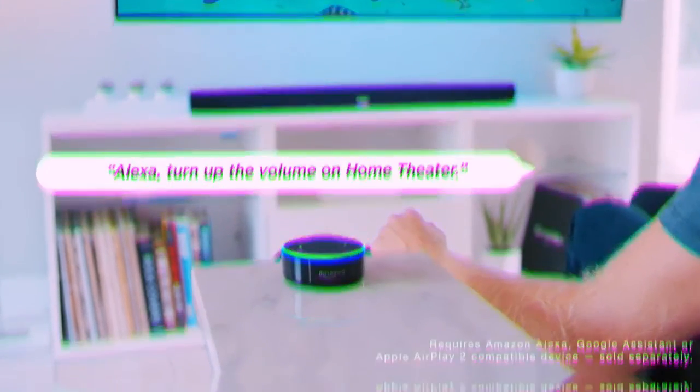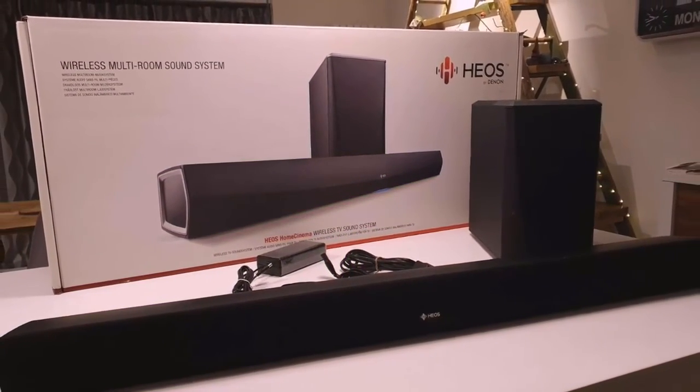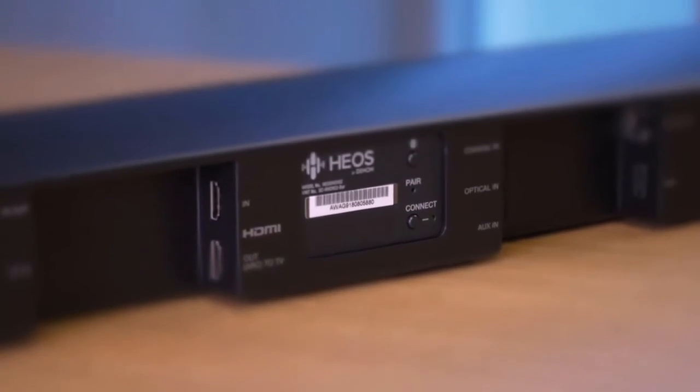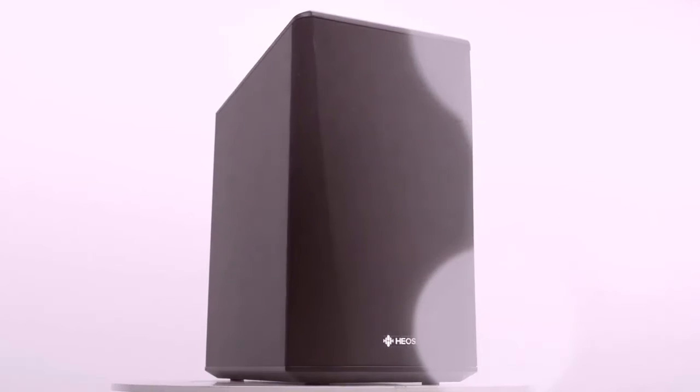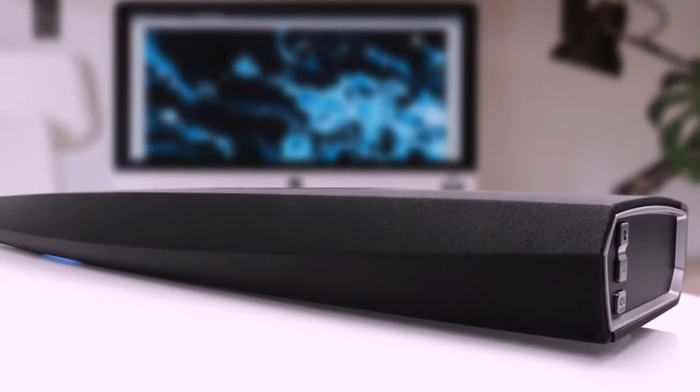To conclude, the Heos Bar sounds terrific. If you're after a single device to serve your music and movie soundtrack needs, you won't be disappointed. It's powerful, eloquent, versatile, and easy to use — which is why it tops our list.